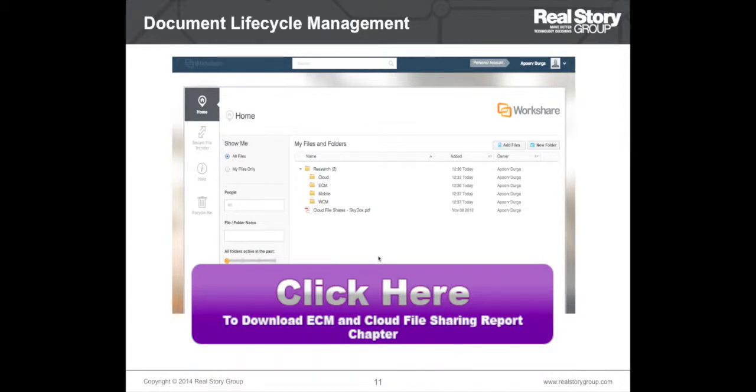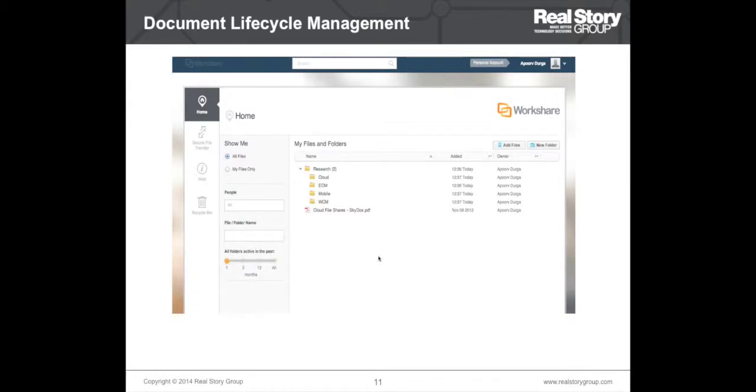The first scenario is document lifecycle management — the main requirement these tools are used for. On one extreme you have basic document lifecycle management, which refers to very basic content services: plain and simple document management, file upload, and file sharing. The key features are the ability to upload documents, simple workflows, basic library services such as ACLs, versioning, and check-in/check-out. For these requirements, most cloud-based file sharing and sync tools such as Box, EMC Syncplicity, Workshare, and Oxygen Cloud are usually suitable.